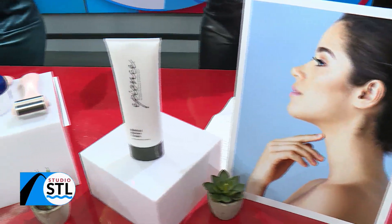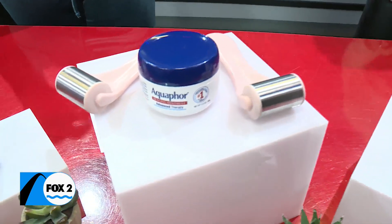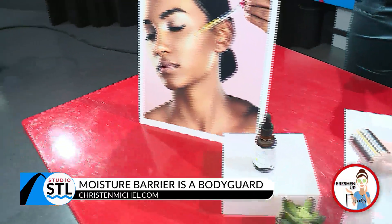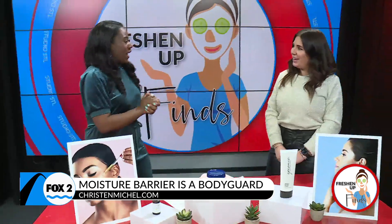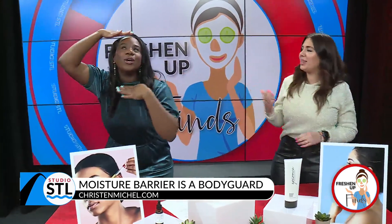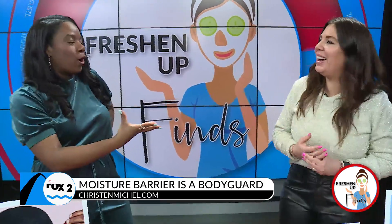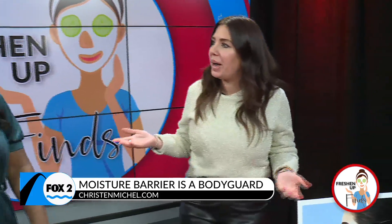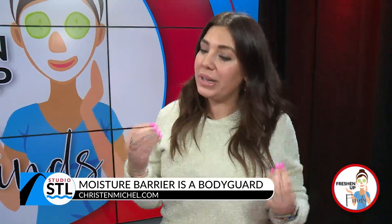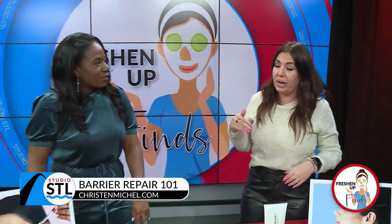The moisture barrier is the outermost layer of the skin — it's most important in the skincare world. Licensed esthetician Kristen Michael is here to tell us more about these layers and how to restore them. Think of the moisture barrier like the bodyguard of your skin. It protects, holds moisture in, and keeps out environmental crud and aggravators that can irritate the skin — and this is the time of year where we need it the most.